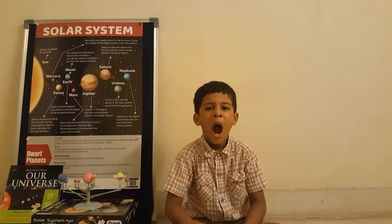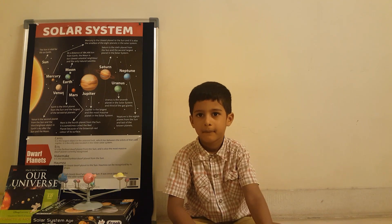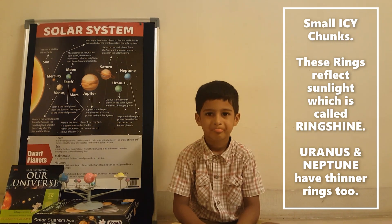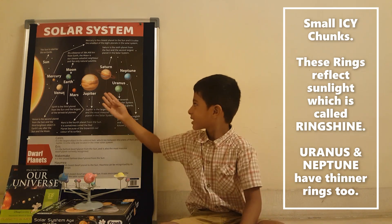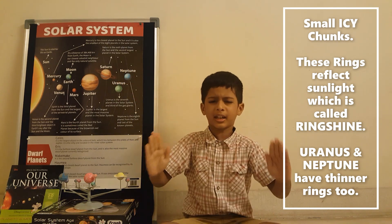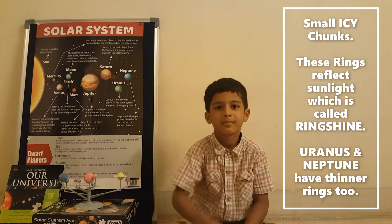What are the rings of Saturn made of? Small icy chunks. Do the rings shine? Yes — because of sunlight. Are there other planets that have rings? Yes — Uranus and Neptune also have rings, but they are very thin and we can't see them.